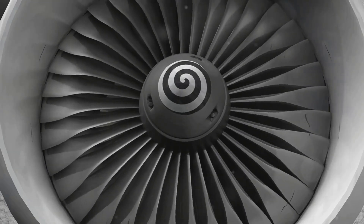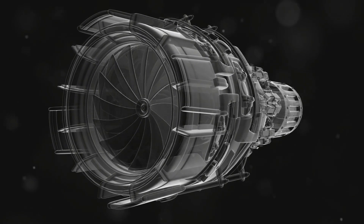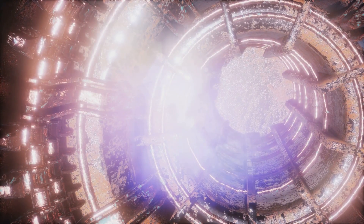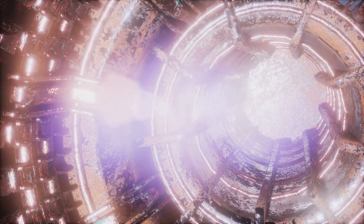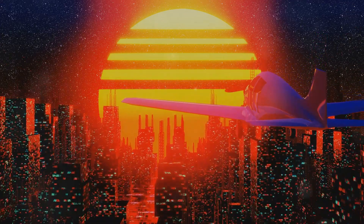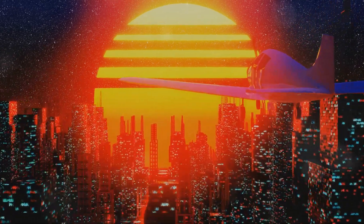Advanced engine technologies, innovative materials and optimized aerodynamics aim to reduce sonic booms, making supersonic flight more acceptable for commercial use. Moreover, these next-generation supersonic jets are being designed with fuel efficiency in mind, aiming to mitigate the environmental impact associated with high-speed flight. The resurgence of supersonic flight promises to shrink the world once again, connecting distant cities and cultures at unprecedented speeds.